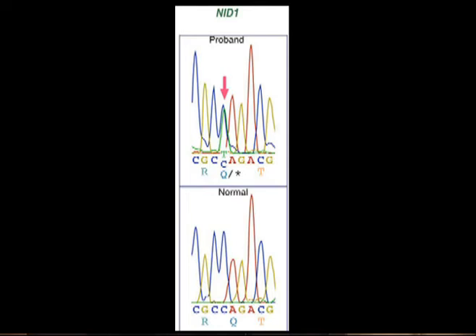The variation we found was a nonsense mutation in the gene NID1. The NID1 protein coordinates extracellular matrix protein interactions. The family from India was also examined for NID1 mutations by Sanger re-sequencing; however, no NID1 mutations were discovered.